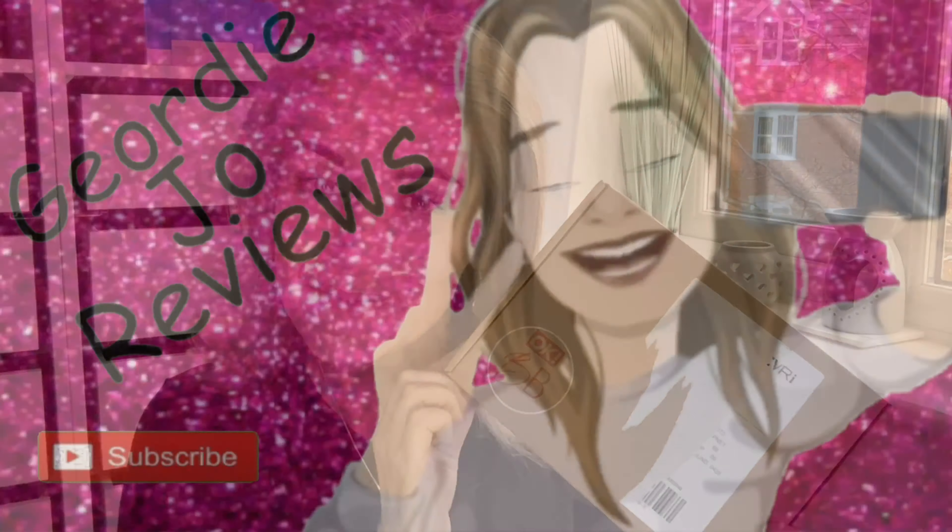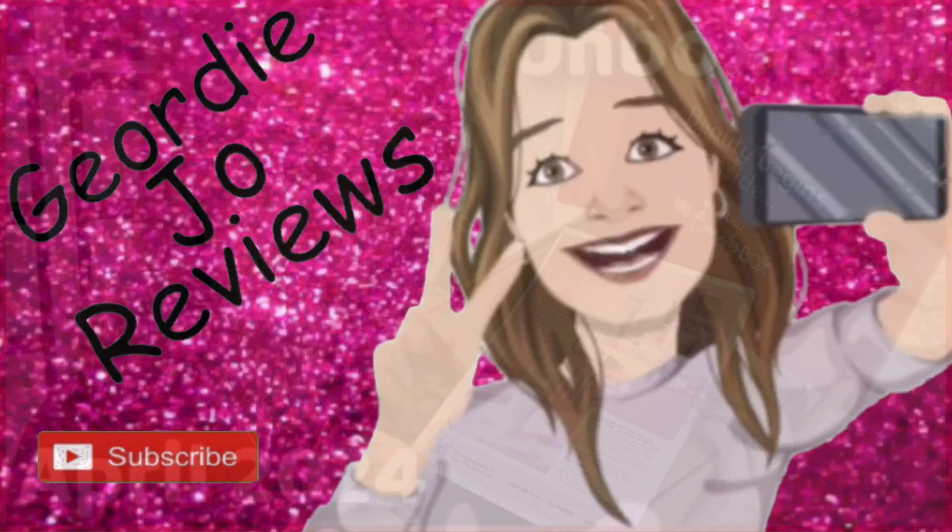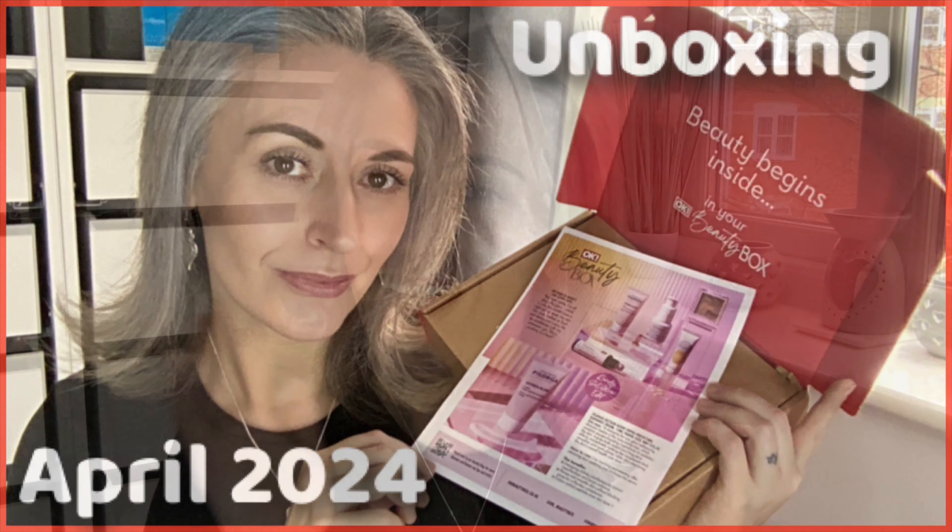Today's video we are going to be unboxing the April OK Beauty Box. Hi there guys, welcome — I hope you're all doing fantastic. I do apologize if I sound a little off; I started feeling really crappy yesterday. I feel like I've got razor blades in my throat and the back of my nose feels weird. But never mind that — we are here to unbox the April OK Beauty Box, so let's do that.